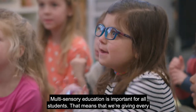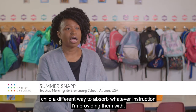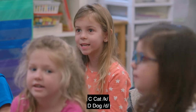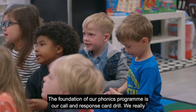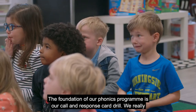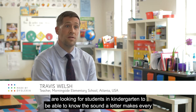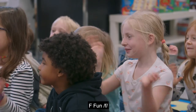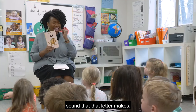B, bats, B. C, cats, C. D, dog, D. Multisensory education is important for all students — that means giving every child a different way to absorb whatever instruction I'm providing them with. The foundation of our phonics program is our call-and-response card drill. We're really looking for students in kindergarten to be able to know the sound a letter makes every time they see it.